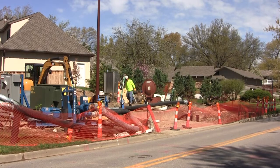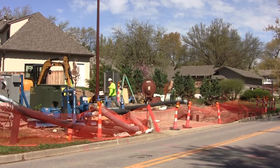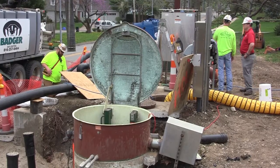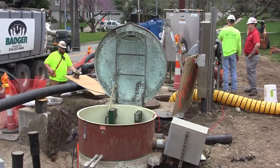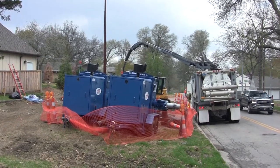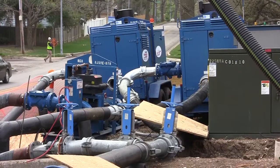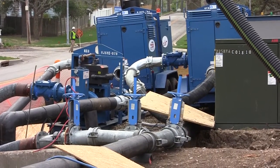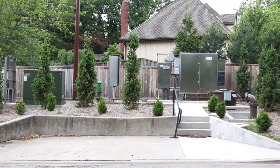This customer is in a major Midwestern county that has been dealing with considerable growth and in turn increasing flows at a particular pump station. This pump station was located on a busy road in an affluent neighborhood, which created several issues that included noise level considerations and special work times.